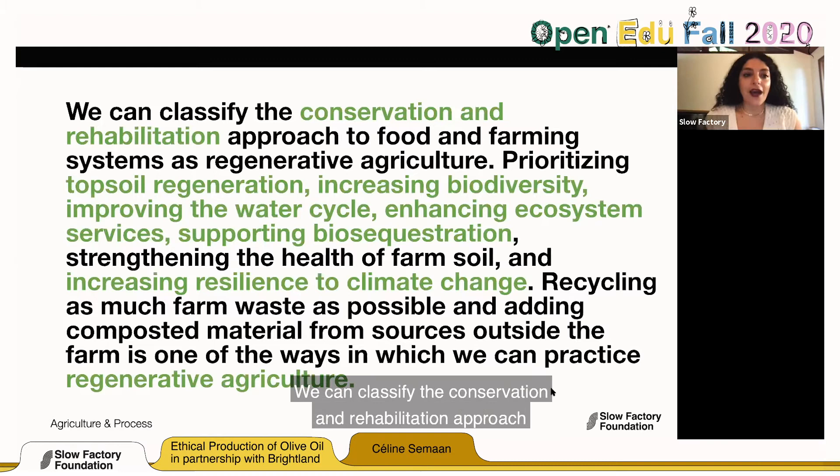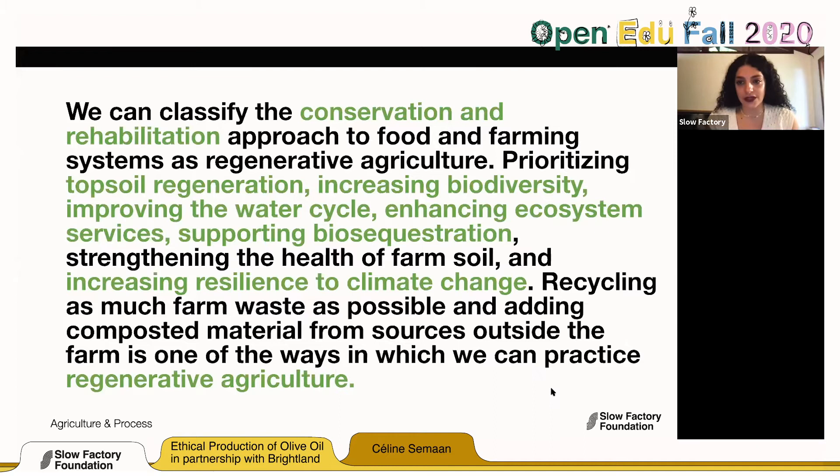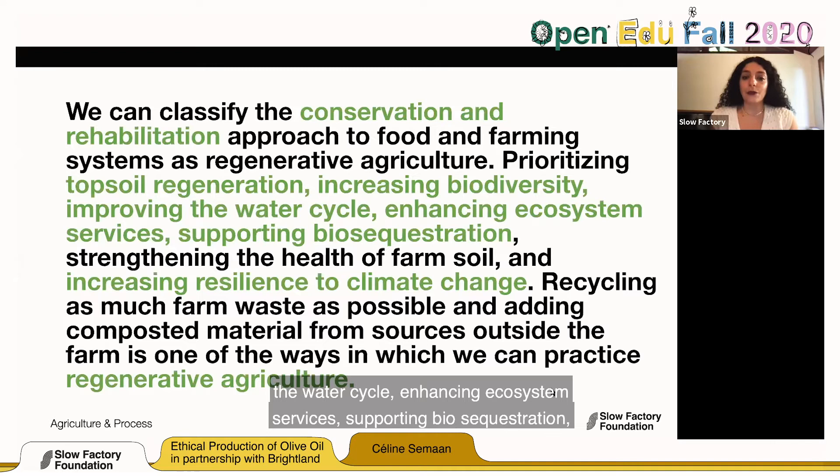From oral history, we know our peoples engaged in regenerative agriculture. We create parallels with indigenous knowledge, because that's where it is most documented. We can classify the conservation and rehabilitation approach to food and farming systems as regenerative agriculture. There is a link between regenerative agriculture from food to fashion, and the best practices can be applied in both industries: prioritizing topsoil regeneration, increasing biodiversity, improving the water cycle, enhancing ecosystem services, supporting biosequestration, strengthening the health of farm soil, increasing resilience to climate change, and recycling farm waste and adding composted material.